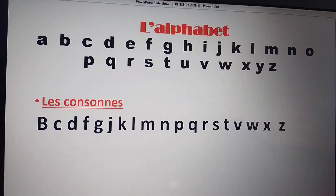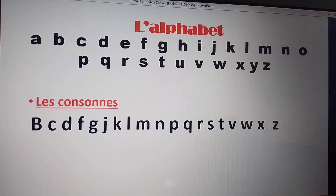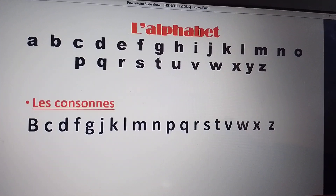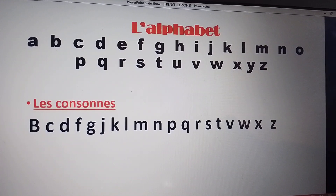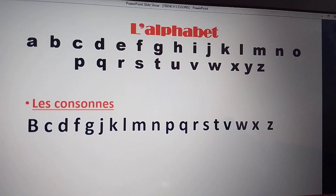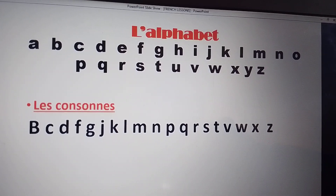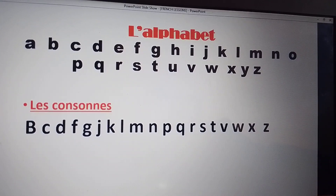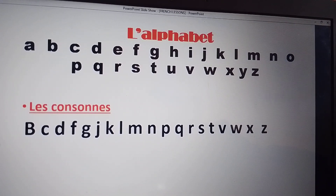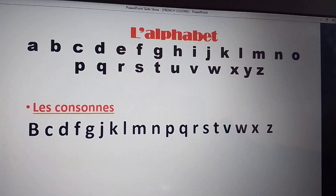We have the alphabet in French: A, B, C, D, E, F, G, H, I, J, K, L, M, N, O, P, Q, R, S, T, U, V, W, X, Y, Z. Those are the alphabets in French.